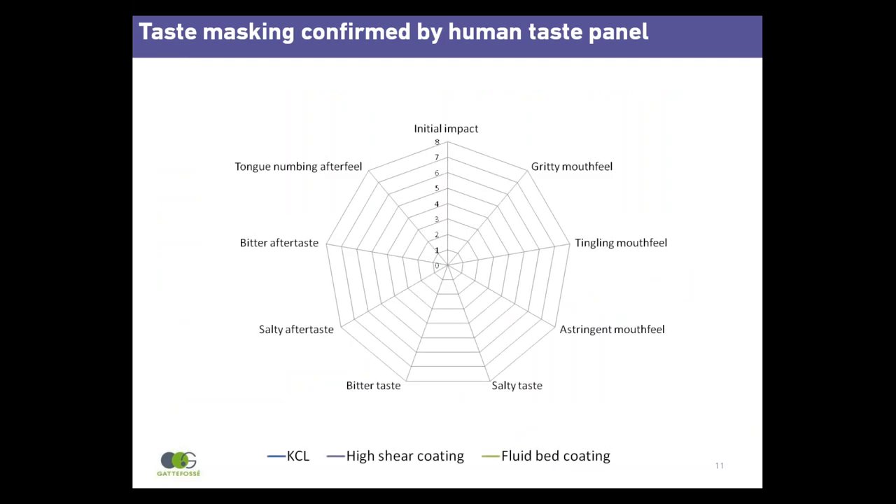A human taste panel evaluated uncoated and coated potassium chloride particles. The blue line shows the taste assessment of uncoated potassium chloride — the initial impact on the tongue is very strong, salty and unpleasant. High shear coating (purple line) dramatically reduced this initial unpleasant impact and the salty taste, and generally had a positive impact on mouthfeel and aftertaste. Fluid bed coating (green line) was as effective as the high shear method, but it is a much more complicated process. The human taste panel results corroborate with the dissolution test.